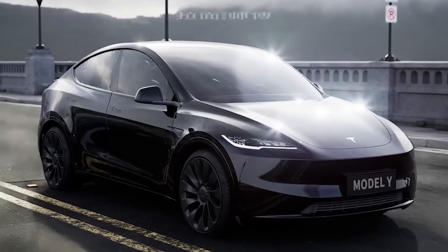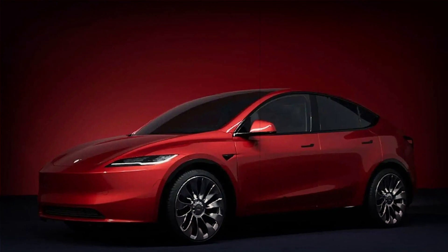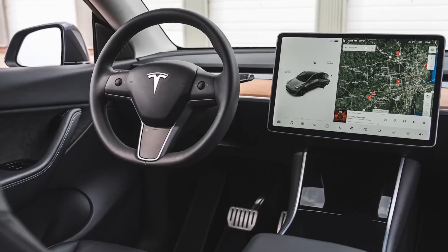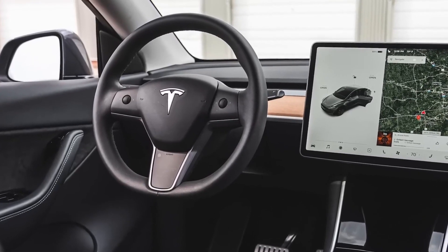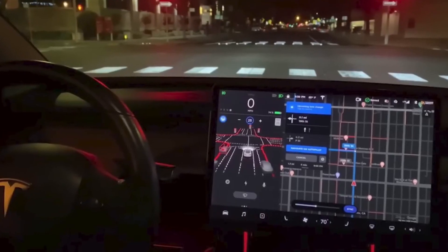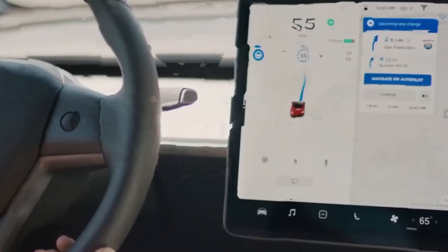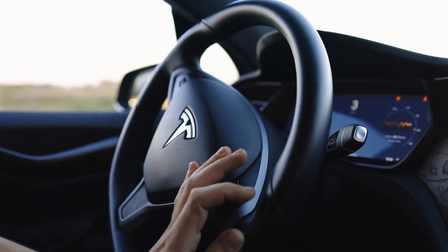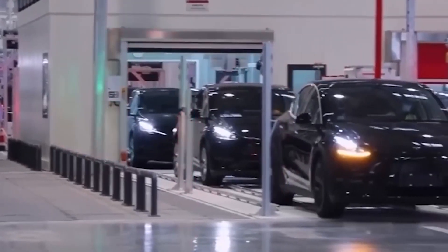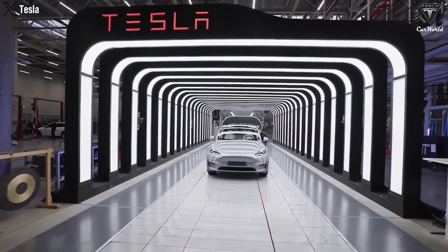Turning our attention to the interior, one can't help but wonder what unique features the Model Y Juniper will introduce. Speculation abounds that the steering wheel will undergo a significant redesign, falling in line with the updates seen in other Tesla models. Currently, the Model Y is the last vehicle in Tesla's line-up to feature traditional stalks on the steering column — these are expected to be replaced by integrated buttons directly on the steering wheel itself. Additionally, there's talk of introducing a steer-by-wire system as an optional feature, potentially providing another layer of innovation to Tesla's already groundbreaking vehicle design.